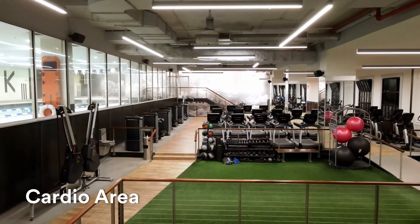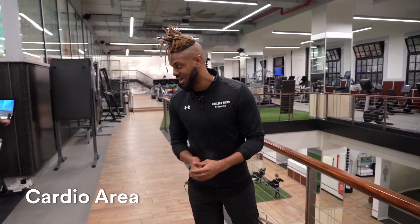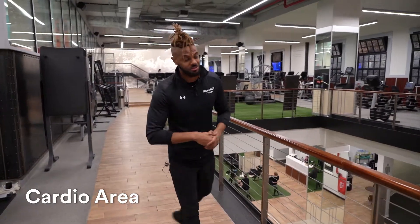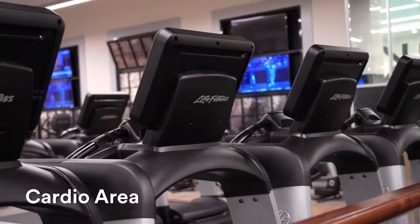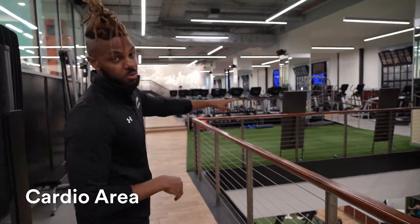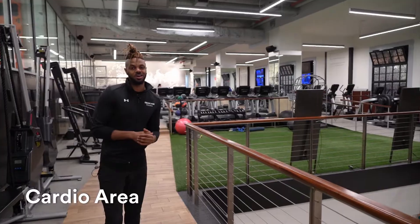Our first level features an assortment of cardio equipment for all of your needs. That includes a Peloton space for all you Peloton lovers out there. A little further this way, we have our treadmills, our ellipticals. You might even notice a couple mirrors here, and another smaller turf for you to maximize your workout.